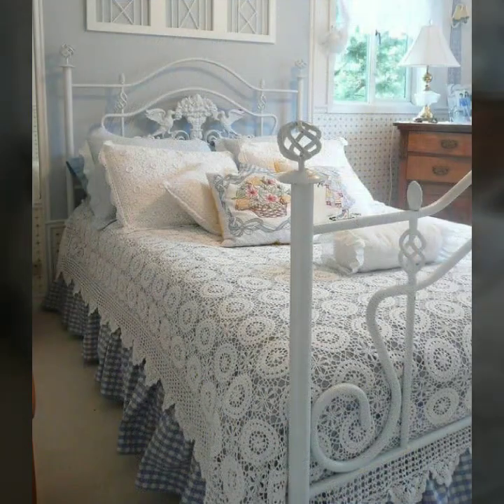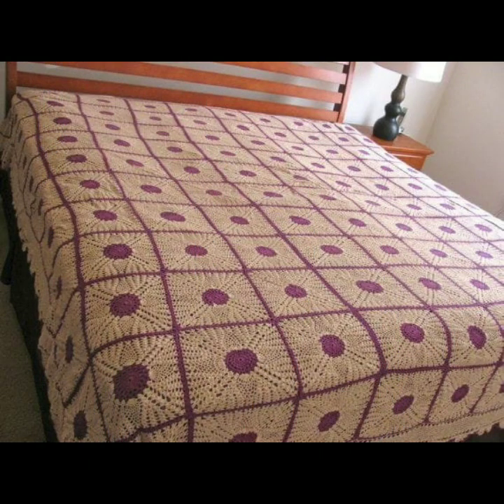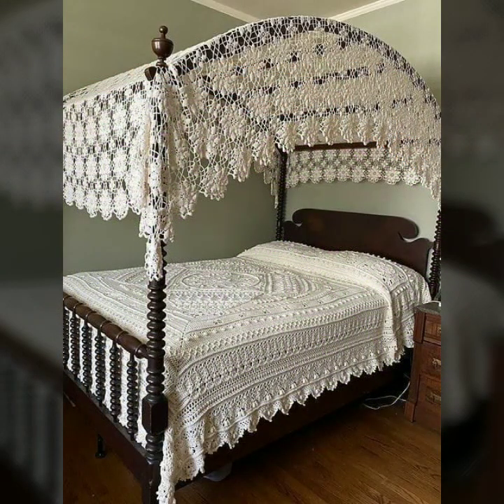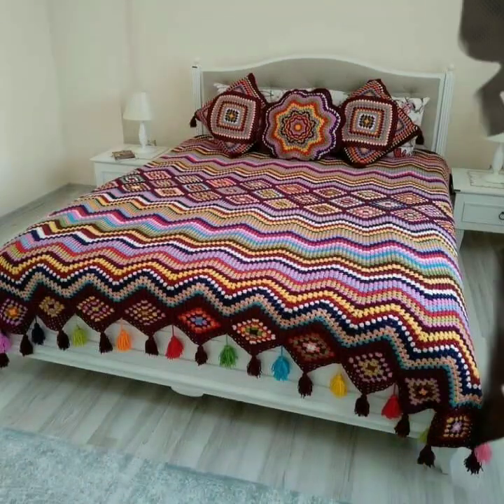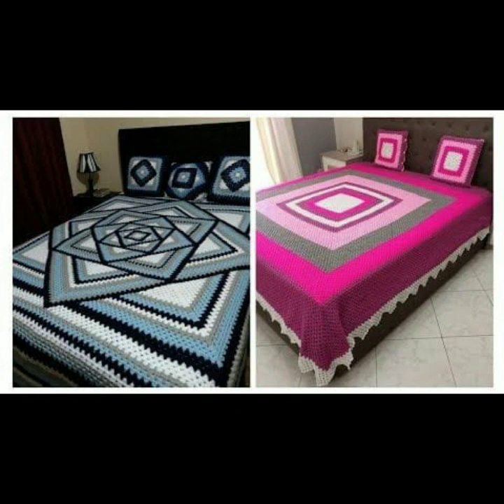Every design is beautiful and trendy, with matching pillow covers and cushion covers. You can see stylish ideas and decorate your bedroom very beautifully with crochet bed sheets, matching pillow covers, cushion covers, sofa covers, curtains, and blankets.